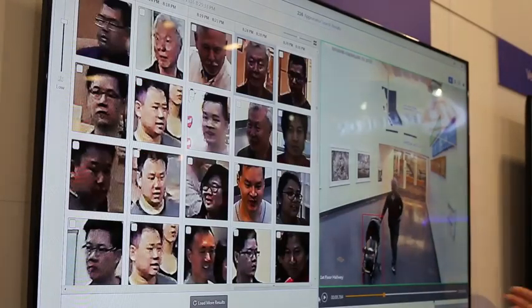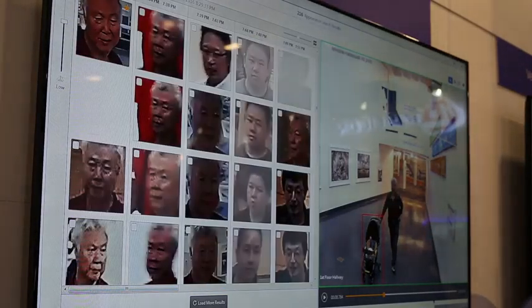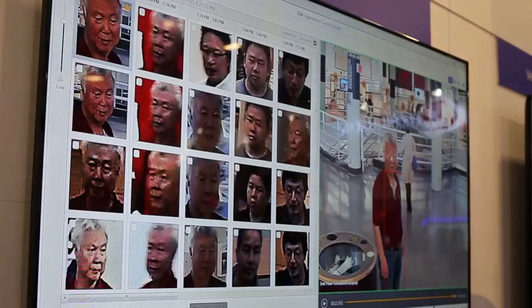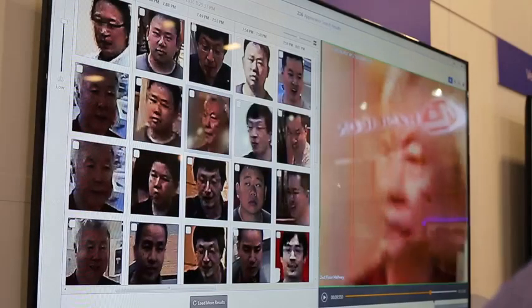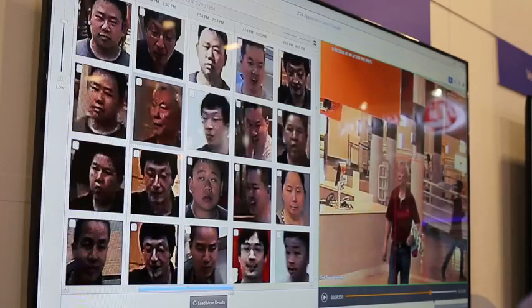Although individuals may change their physical appearance each day by changing their clothing, their faces stay the same. Additionally, Face Appearance Search Technology is able to accurately identify a person who adds or removes an item of clothing within the same time frame. This is particularly useful in situations where individuals may take off a coat when they are indoors or put one on to exit a building.